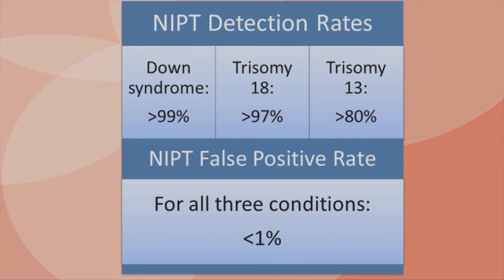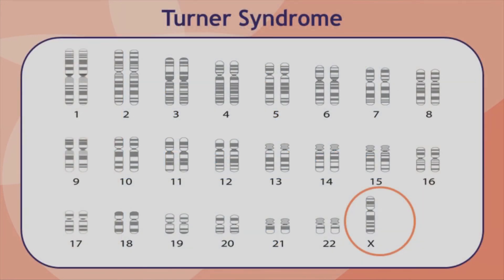Amniocentesis or CVS is always recommended when there is a high risk result on a cell-free DNA test. When cell-free DNA testing is performed, the laboratory can also look at the DNA from the sex chromosomes, the X and the Y, and predict whether there is an increased chance for a difference in the number of sex chromosomes for the baby.